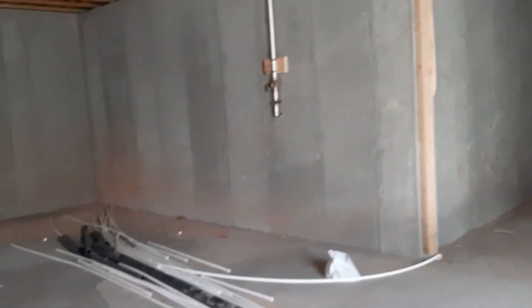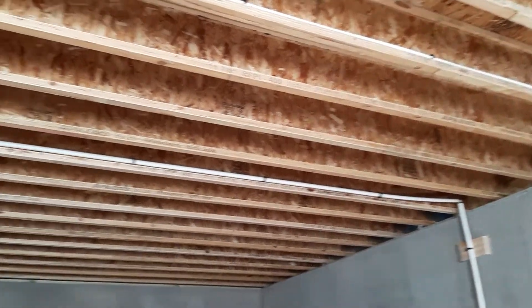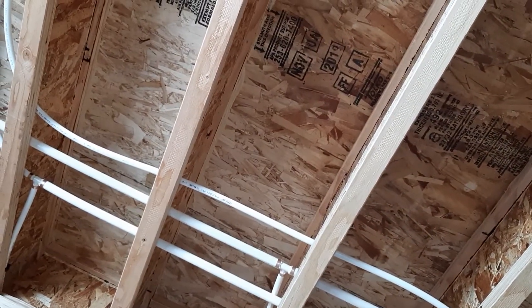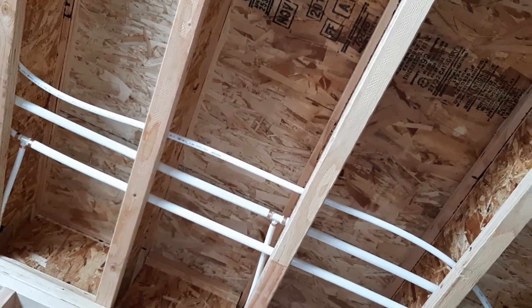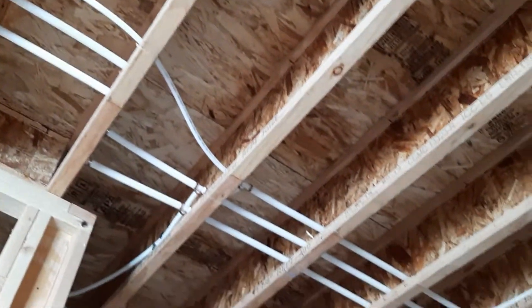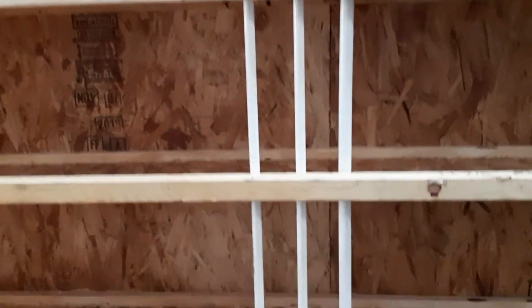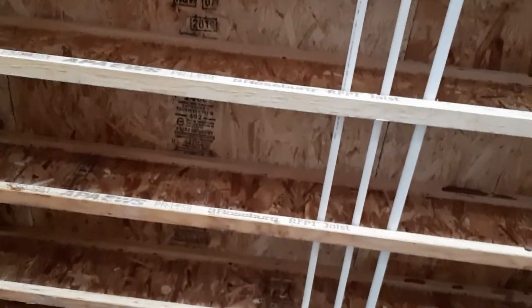I'm going to show you the plumbing right here. You can see these white lines — those are the white tubes right here for the water to go into the house. This is the ceiling part. They've done a lot of work but they're not finished yet.